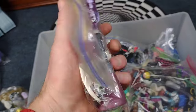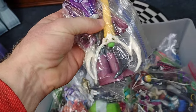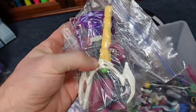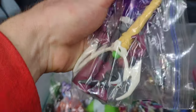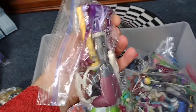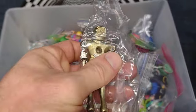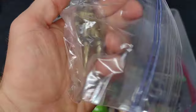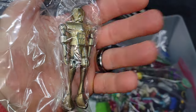I forgot what this guy was called — where's his head? I know he's got a head. Oh, there he is. Can't remember what it's called, but it's really cool. Here's a Metal Man figure — love them, they go great with the Micronauts.